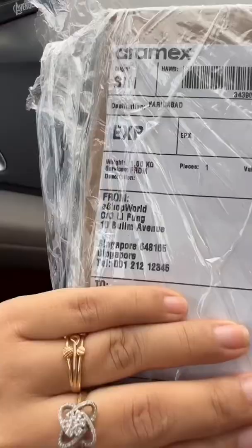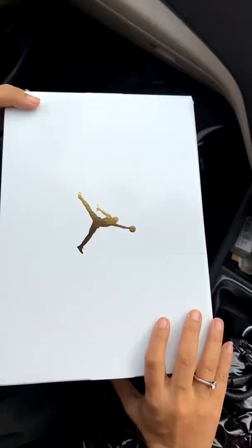Hey besties, so today I'm going to unbox my first Jordan — I'm super excited! So let's go. I finally got my first Jordan, all the way from Singapore. So let's open this — this is the box.